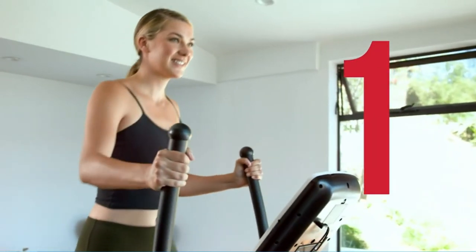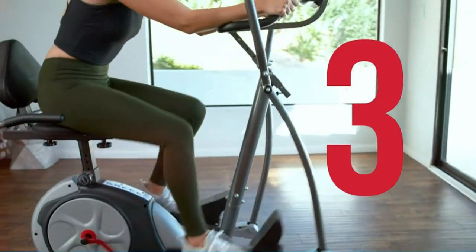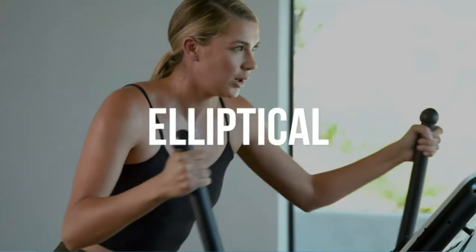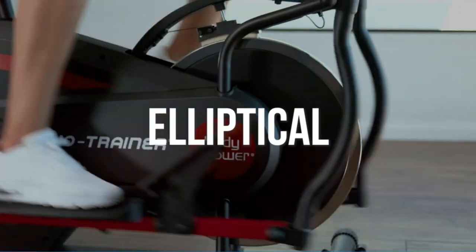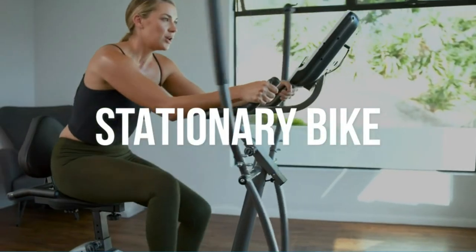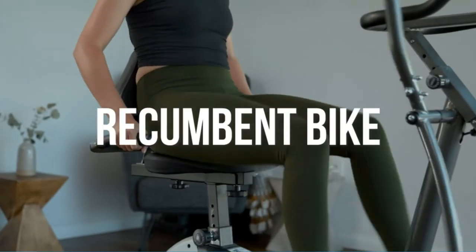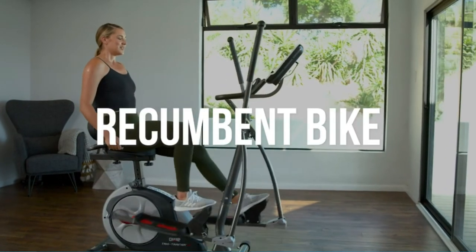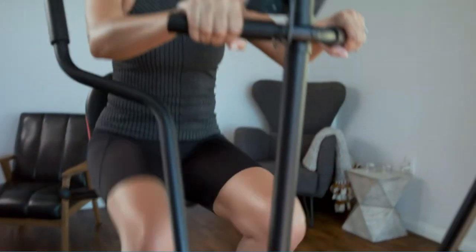It comes with three different sets of integrated handlebars to choose from: pro cycle, dual action, and wrap-around. The innovative design provides effortless transitions without the need to dismount or adjust equipment. Easily adjust the magnetic resistance to customize your workout. The smooth magnetic encased flywheel system provides ultra-quiet motion so you can work out early in the morning or late at night.